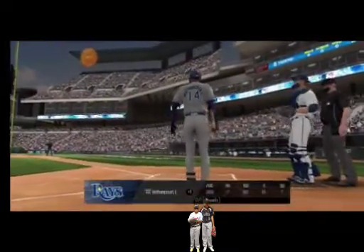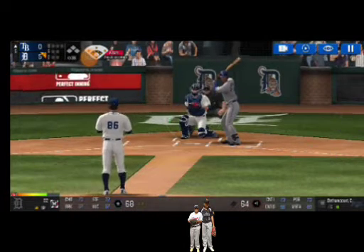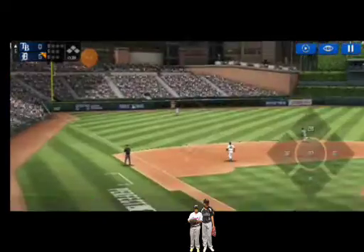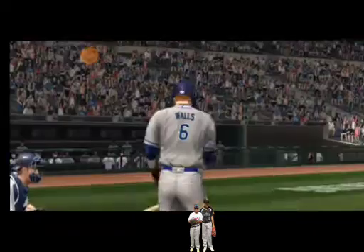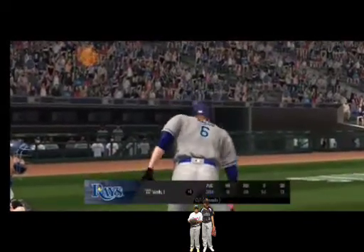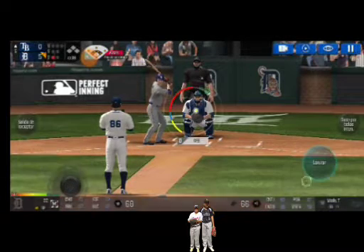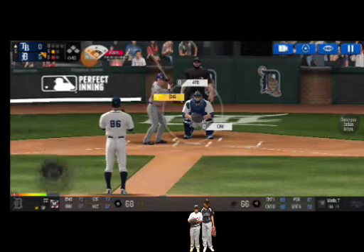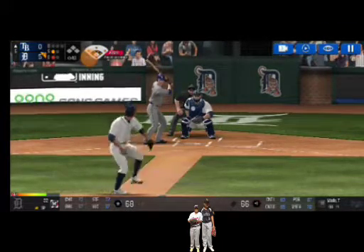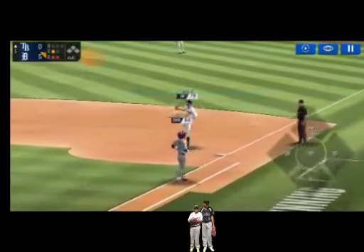He's standing back in the batter's box. He's in a full wind-up. He tracked that one right off the bat. He's in a full wind-up. That's a strike. Strike one. Here's the wind-up and the pitch. He made the tag just in time.